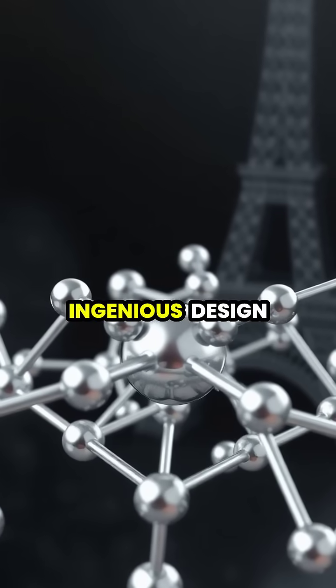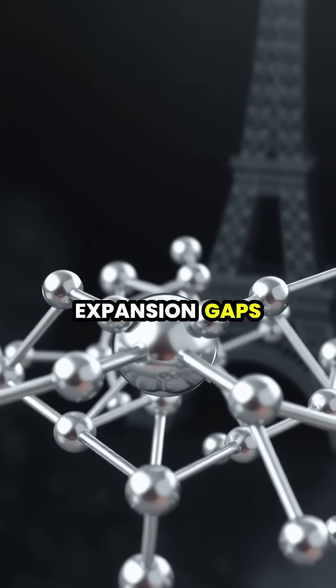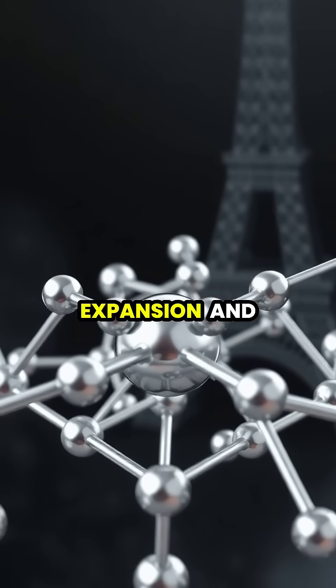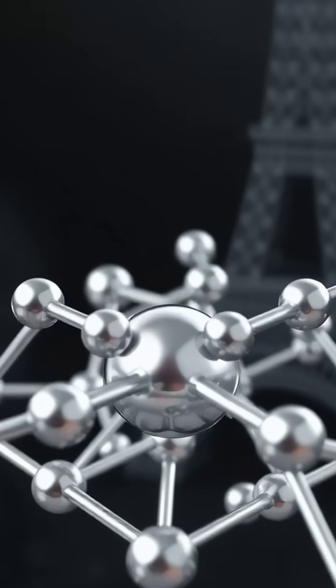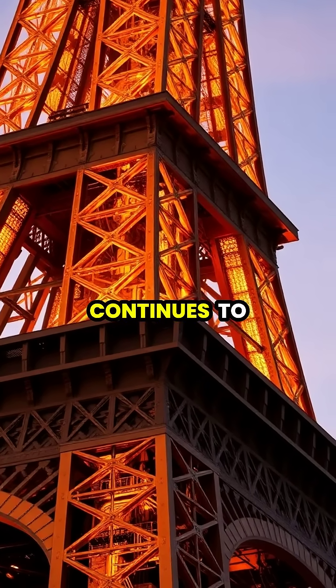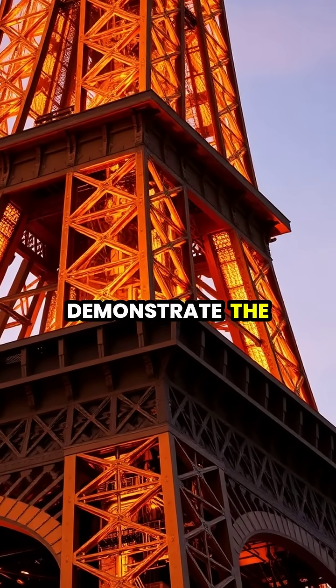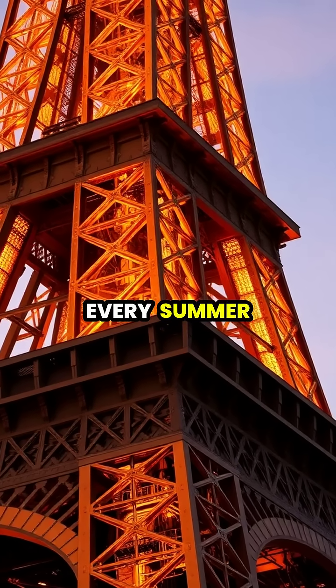The tower's ingenious design includes special joints and expansion gaps that allow this natural expansion and contraction without causing any structural damage. This remarkable engineering feat from 1889 continues to demonstrate the fundamental principles of physics in action every summer.